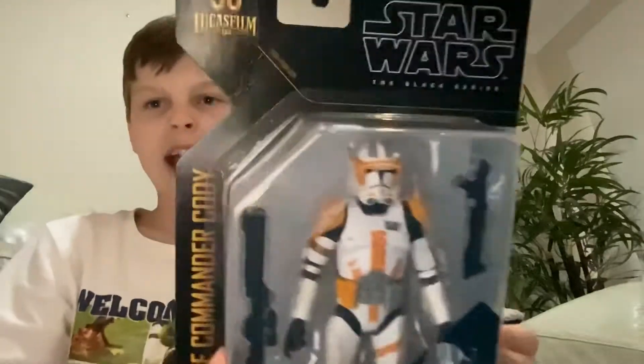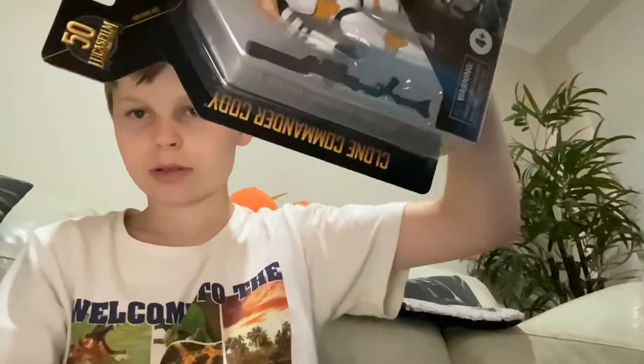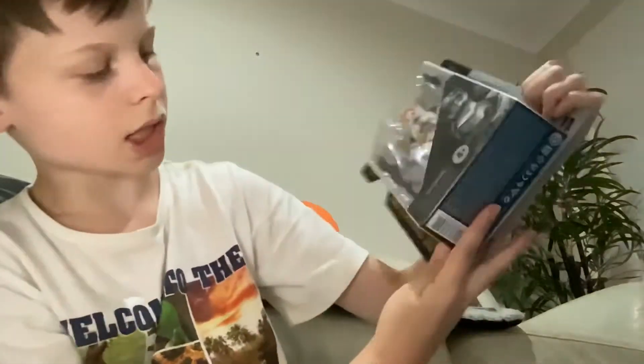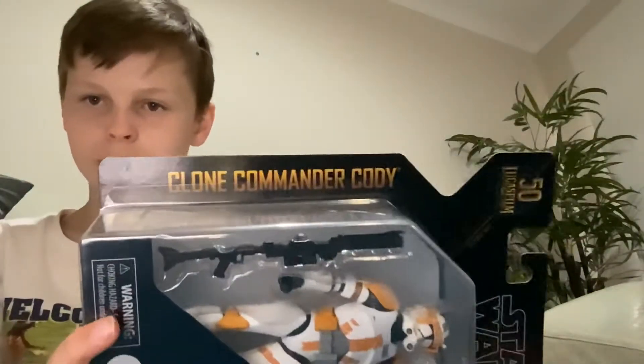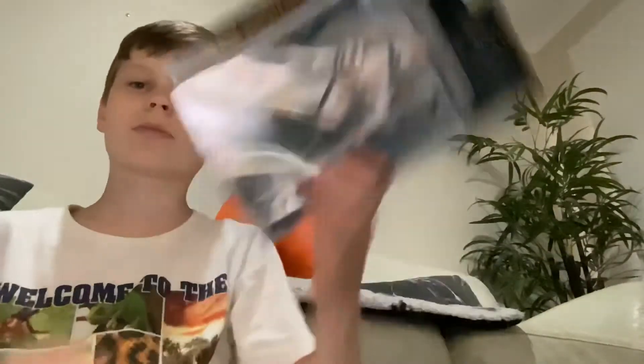Might as well get to this guy since he's the only one opened — Execute Order 66, Commander Cody right there. Clone Commander Cody — for me it's the opposite way around but I'm sure you guys can see it.